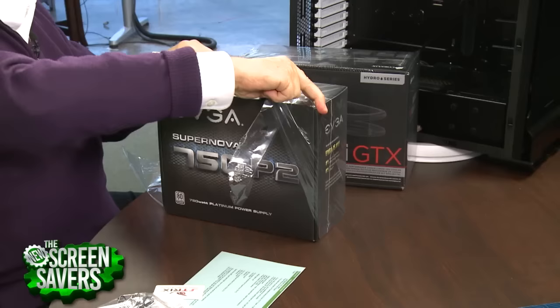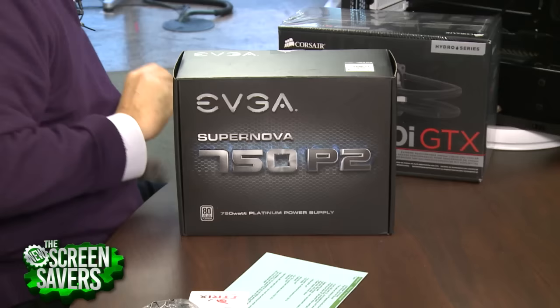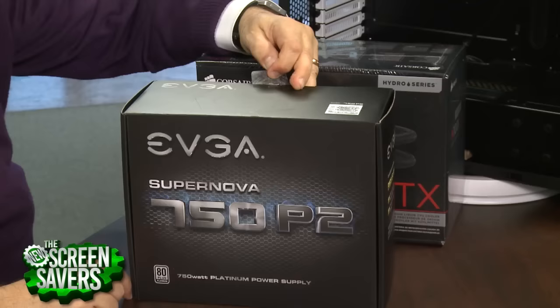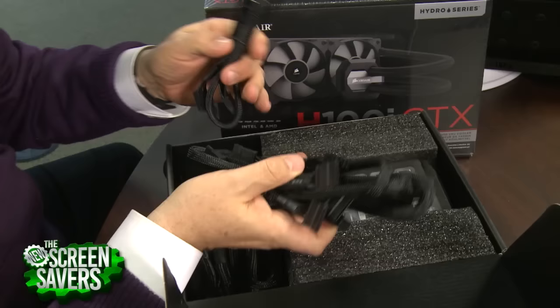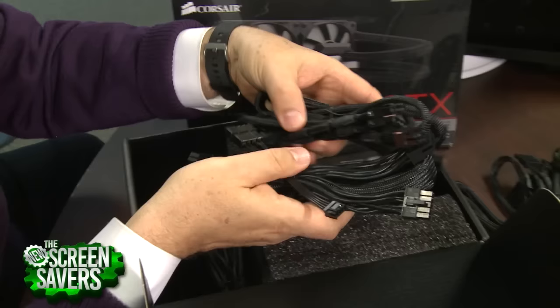We picked this power supply because we had done a review of it, and you can get all 750 watts out of it — it will actually spike a little bit higher if you need to. It's a platinum power supply, which I think is the highest — maybe second highest — performance efficiency rating. So it will run at 92% efficiency. It is as green as you can get for that kind of wattage. Look at the braided cables — it's completely modular, which I love. It makes installation easy. You can route all the cables in either direction, then connect them to the power supply and whatever device you're connecting after the fact.